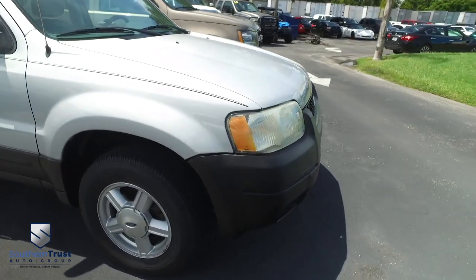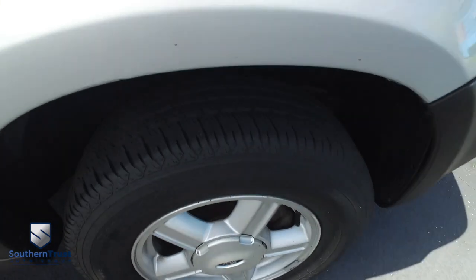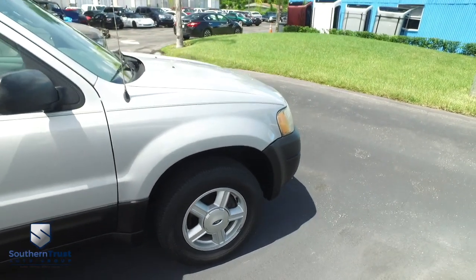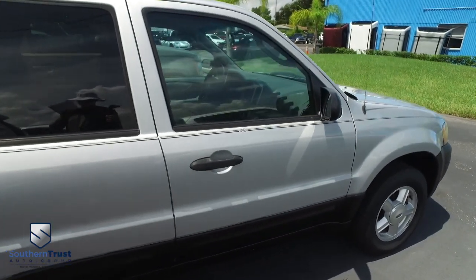Hooking you up with a little style and profile, Southern Trust making everybody smile. With that HD clean, factory line, looking oh so fine quality. Our detailing department goes next level.